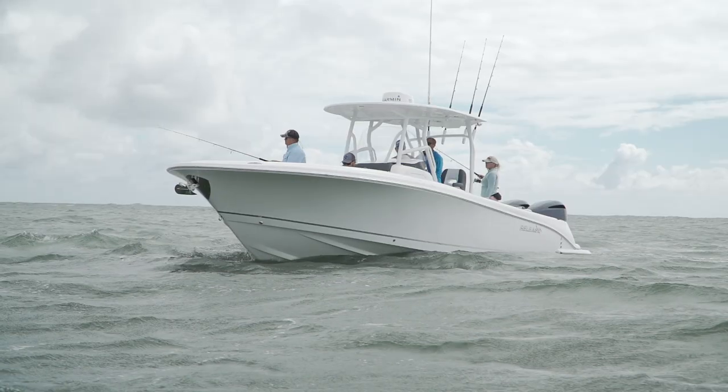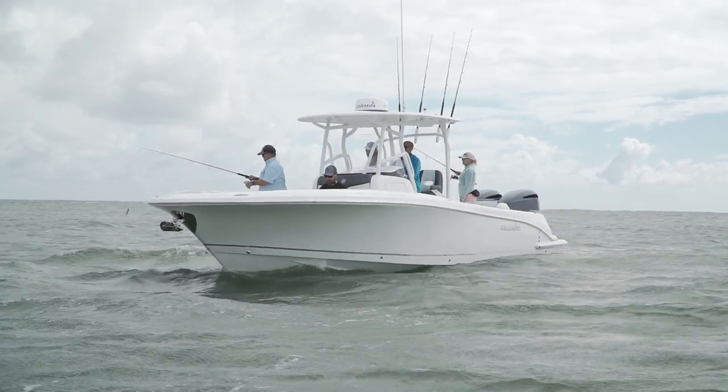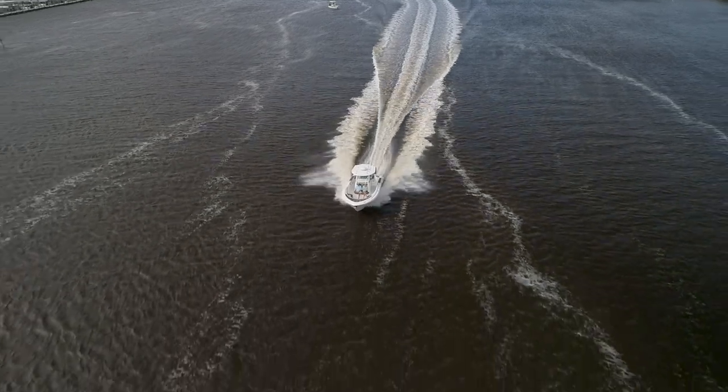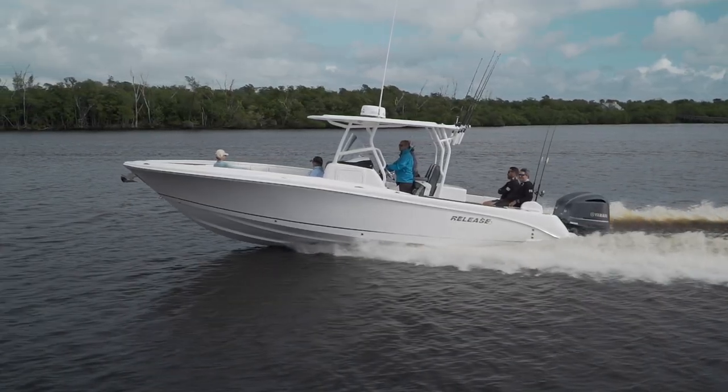No matter what you want to do, there was something user-friendly about it. Just think about setting the anchor from up here on the pad and how much room you have passing the console. The Release 295 Sport fills an awful lot of needs for anybody looking for a roomy 29-foot boat. It's a great boat.